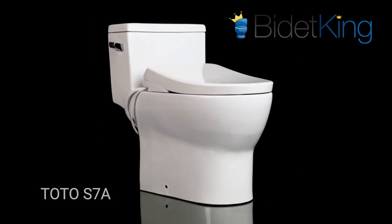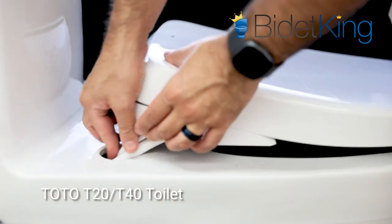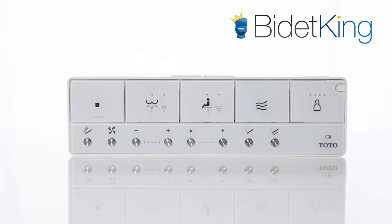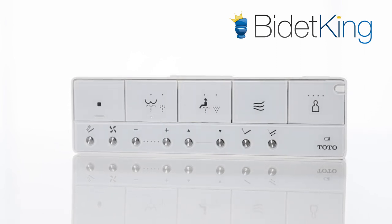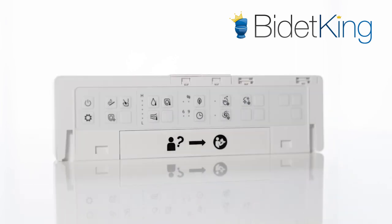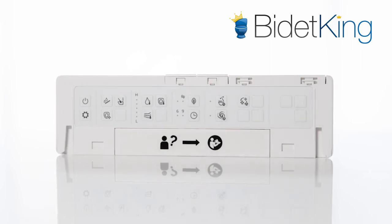This was done by changing the location of the water hose and electrical cord to allow for installation on either type of toilet bowl. Incorporating a new horizontal layout, the S7A wireless remote includes larger functional buttons for easier use. The reverse side has additional buttons that allow users to more finely tune specific features and functions on the bidet seat.